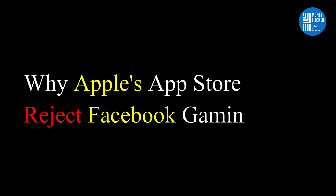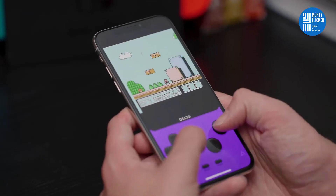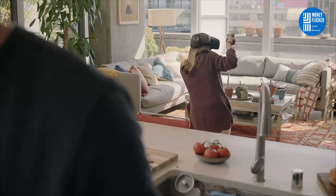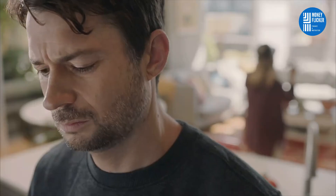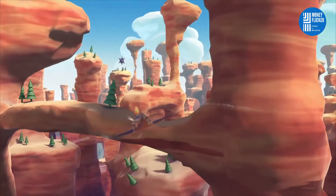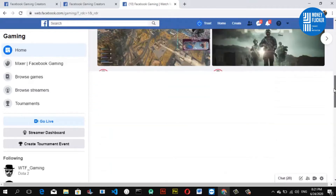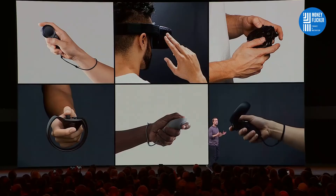To understand why Apple's App Store is rejecting the Facebook Gaming app, first let's understand what the Facebook Gaming app offers users. Facebook Gaming offers a lot more than only playing free games. It has its own software and hardware. Software offers videos, game playing, and live video streaming. Hardware includes the recently launched Oculus Go VR.